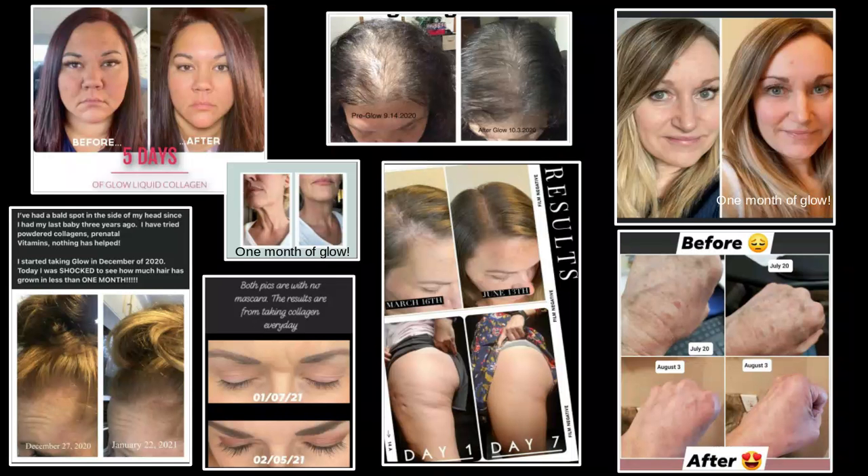If you look, there are thousands of amazing testimonials, both men and women, who have used GLOW and shown how it has impacted their lives. Some of these testimonials are up on the screen. They include anything from improved skin, hair growth, longer fuller eyelashes, scarring, weight loss, and joint pain.